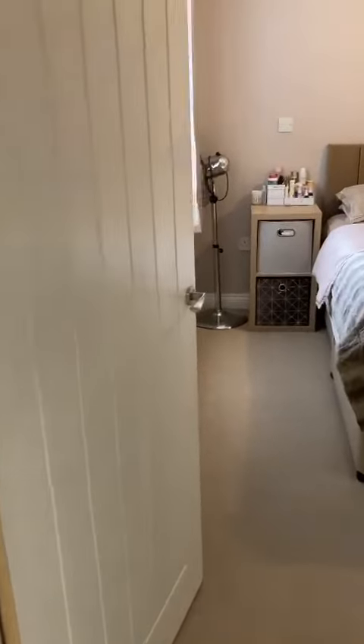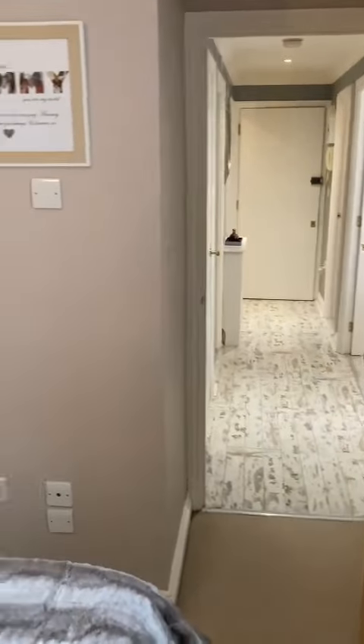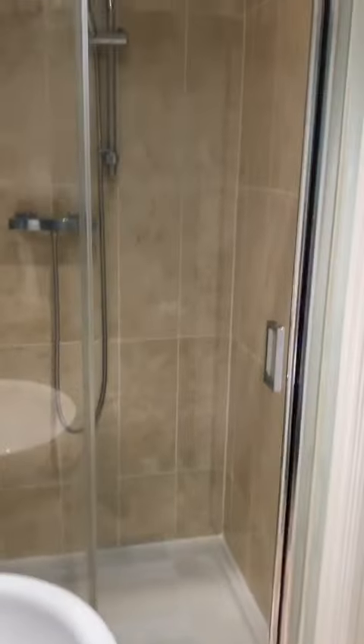So into the main bedroom — fitted wardrobes as you can see, and the bedroom has an ensuite shower. Here's the shower cubicle.